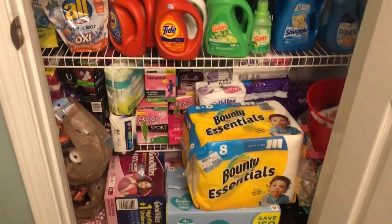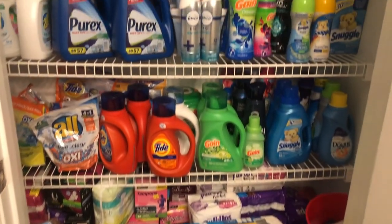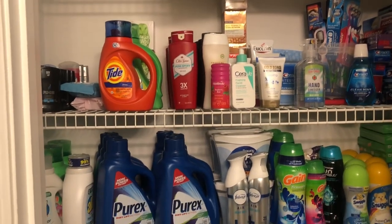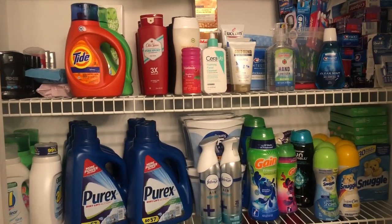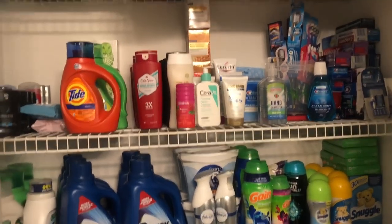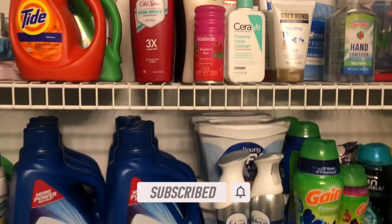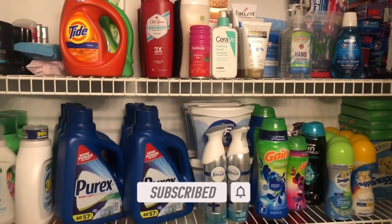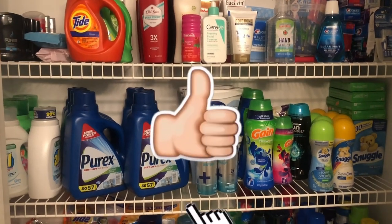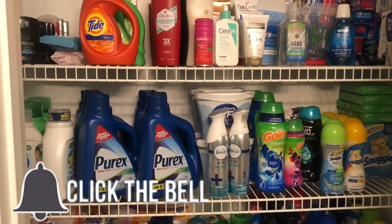I keep it all in this little closet in my kids' bathroom. Like I said, I have some stuff in our kitchen, in our garage, underneath my sink, and my husband's sink, but the majority of the items are in here. I definitely hope you all enjoyed watching this video — go ahead and subscribe if you haven't already, like, comment below, and I will see you all in the next video. Bye bye!